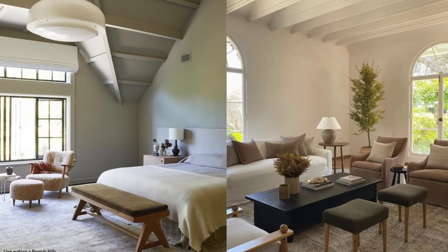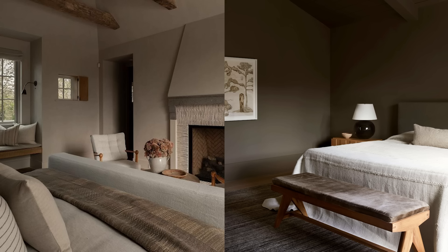Tip number nine for achieving a high-end designer look is using a tonal color palette. When you are choosing paint, furniture, and decorative accessories for your space, focus on using a range of tones within one color palette. This creates a high-end look while still giving you depth and interest in your space.